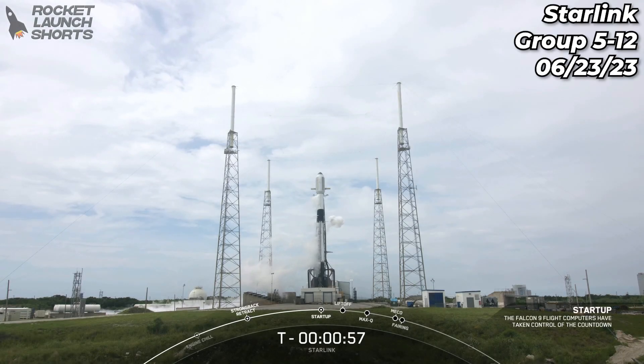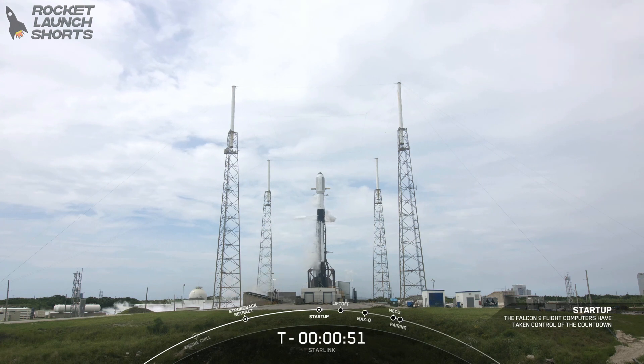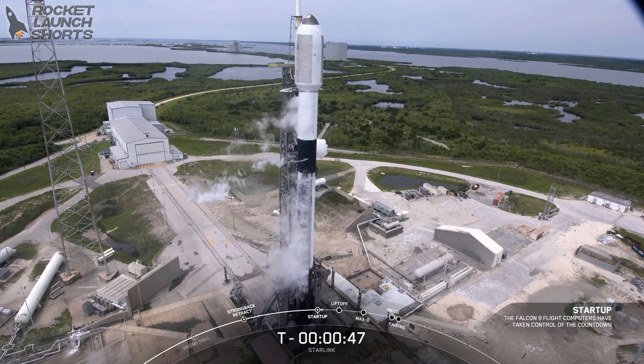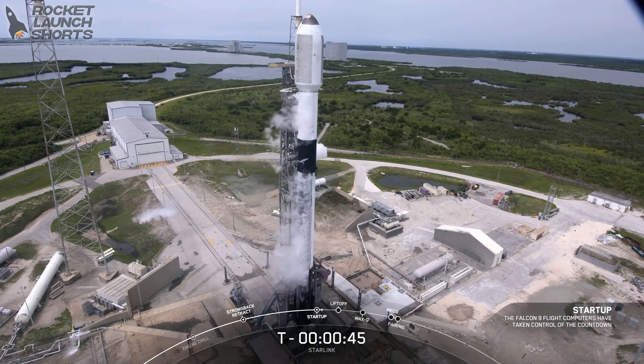Falcon 9 is in startup. The Falcon 9 flight computers have taken over control of the countdown, and the rocket is now on internal power. In a few seconds we should hear our final go for launch from the launch director. Go for launch.